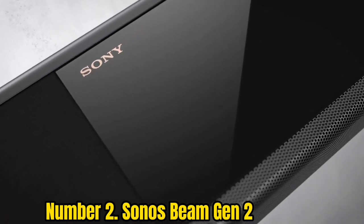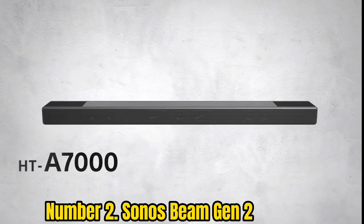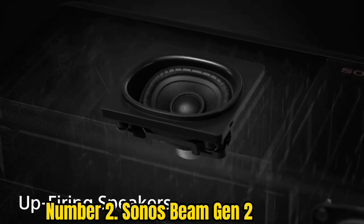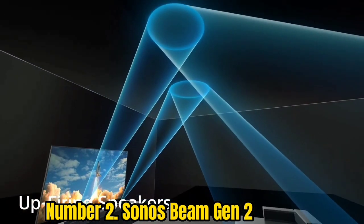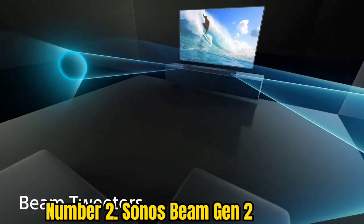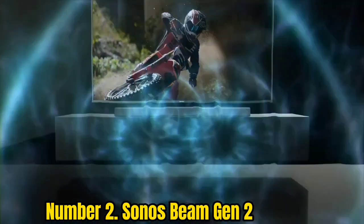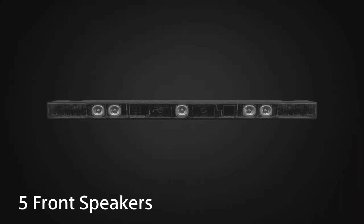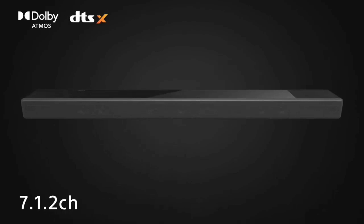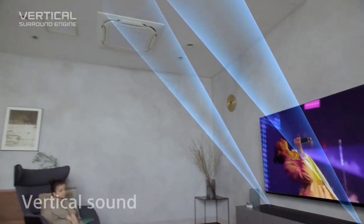Number 2: Sonos Beam Gen 2. Delivering Dolby Atmos from a small chassis is no mean feat, but the 2022 What Hi-Fi Award-winning Sonos Beam Gen 2 achieves a convincing, immersive performance without so much as a vertical speaker inside. Instead, when watching Atmos content, two of the soundbar's five front-facing arrays are dedicated to reproducing overhead and surround sounds. The Sonos Beam Gen 2 uses Psychoacoustic HRTF (head-related transfer function) technology to give the impression of height without needing to get vertical, while genuine overhead sounds are perhaps a stretch too far for this petite performer.